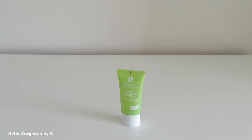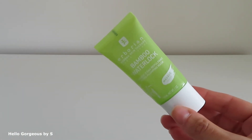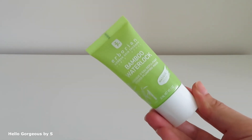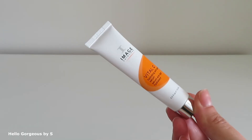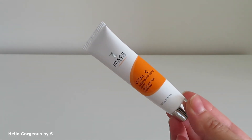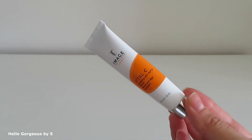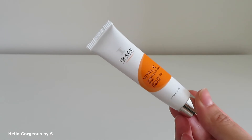The last face mask is from Herborium — Bamboo Water Lock Hydro Plumping Mask. I liked this mask — it has a gel formula, very refreshing and hydrating. Now let's move to the serums. The first empty is from Image — Vital C Hydrating Anti-Aging Serum. I have a travel size and I love it. My skin looked so healthy, glowy, and hydrated when I used this serum. Amazing product.